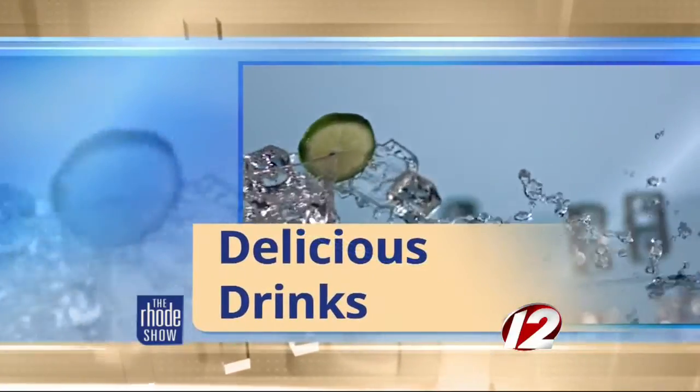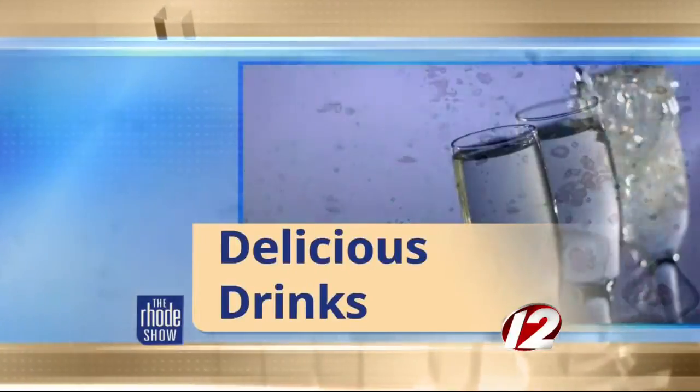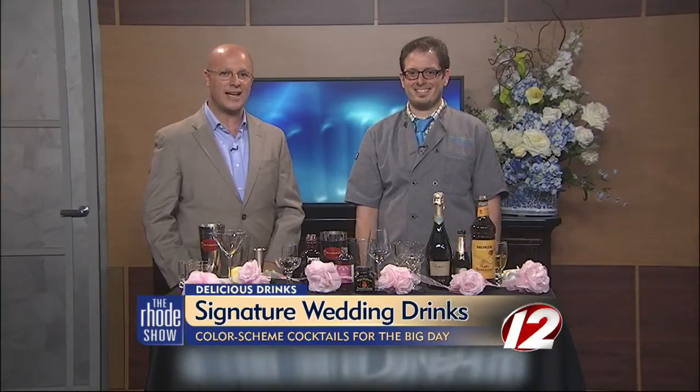You have come to the right place this morning at Delicious Drinks. We are celebrating the big day with some fabulous concoctions. Many brides and grooms today are adding a special touch to the wedding celebration with a signature cocktail. Here this morning to mix it up and make some great color scheme drinks for the big day is Jonathan Pogash, the cocktail guru.